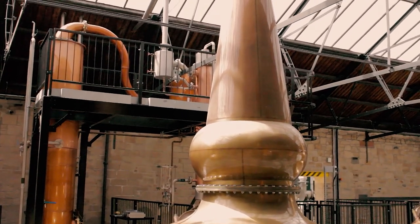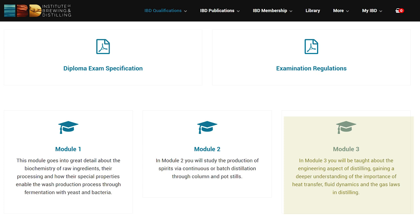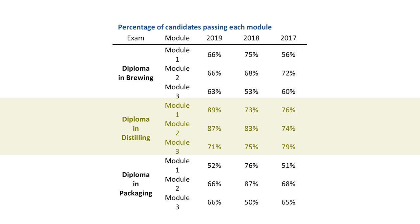The Diploma in Distilling focuses on in-depth distilling science covering all aspects of the production process. To earn it, you must pass three separate modules, which you can take in any order. Module 1 covers raw ingredients, mashing, and fermentation. Module 2 covers distillation and the different types of stills. Module 3 covers engineering aspects including heat transfer, fluid dynamics, and gas laws. Module 2 has the highest average pass rate from 2017 to 2019, while Module 3 has the lowest — many consider it the most dry and math-heavy.